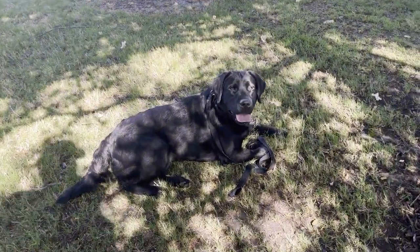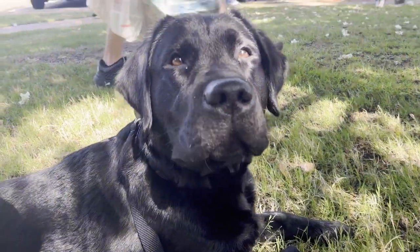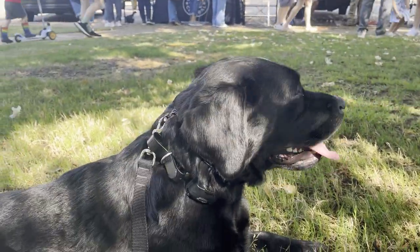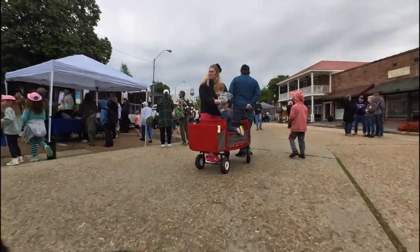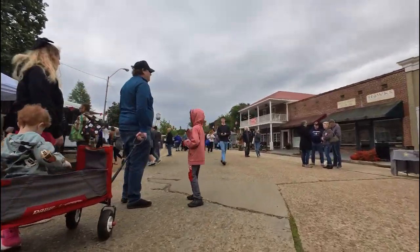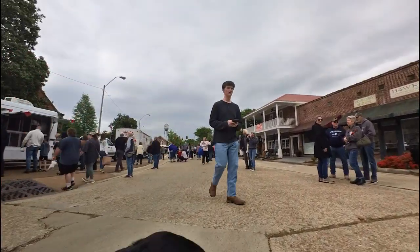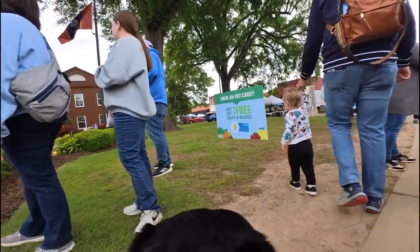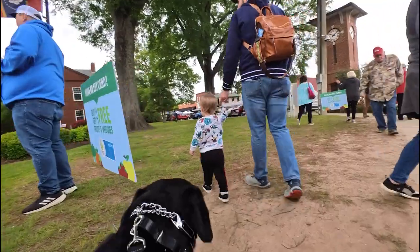She's keeping her focus on me and not paying any attention to all the people passing by. I'll work on better camera angles for the next one, but Willow did a great job passing by carts and strollers, and I always like to make sure she works on walking slowly behind grown-ups and children alike.